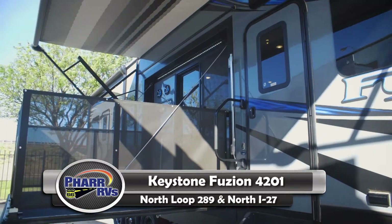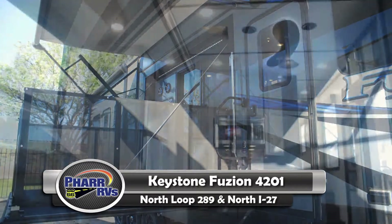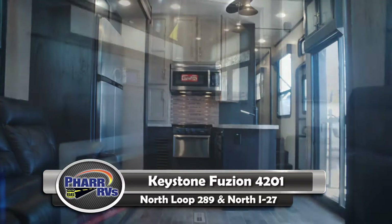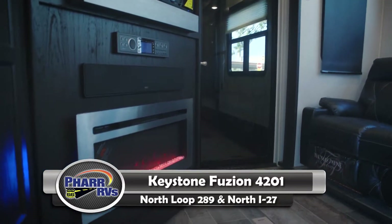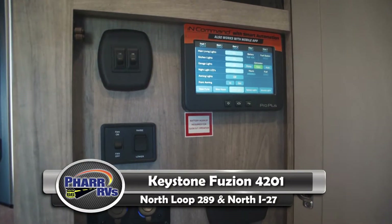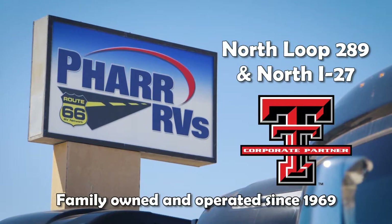This is a toy hauler. It has a side patio with outside TV and outside fridge, a rear patio deck, a generator, gas tank, and a fireplace. It's also got the in-command system, which allows you to run some of the features on the RV from your phone. Come out and see us at 4RVs — better by far.